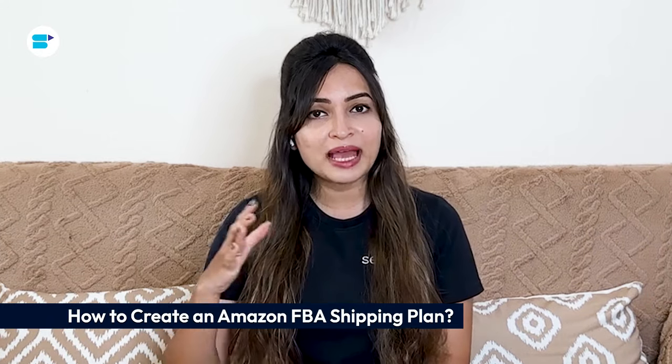Creating a shipping plan on Amazon FBA helps you streamline the shipping and fulfillment process, giving you access to Amazon Prime's customer base. By using FBA, you can take advantage of Amazon's efficient shipping services and customer support, which can boost your reach and improve the customer experience. When you create an FBA shipping plan, you follow a step-by-step process that ensures your products move smoothly from your location to Amazon's warehouses and eventually to the customers.